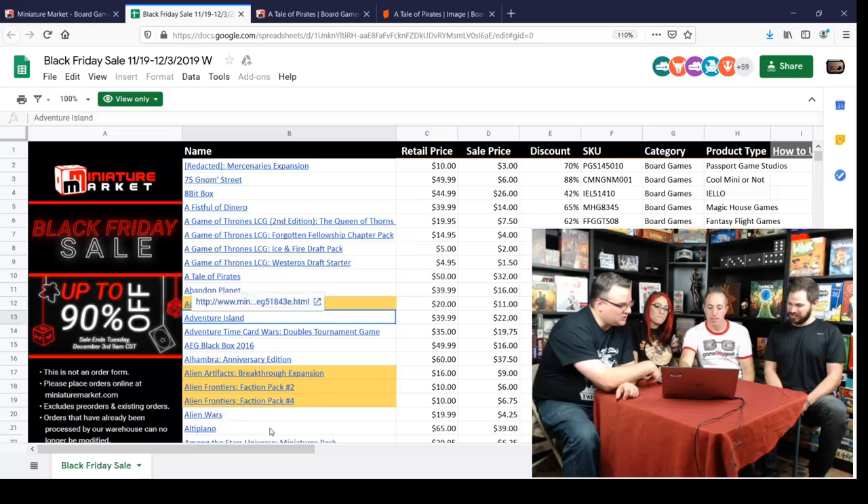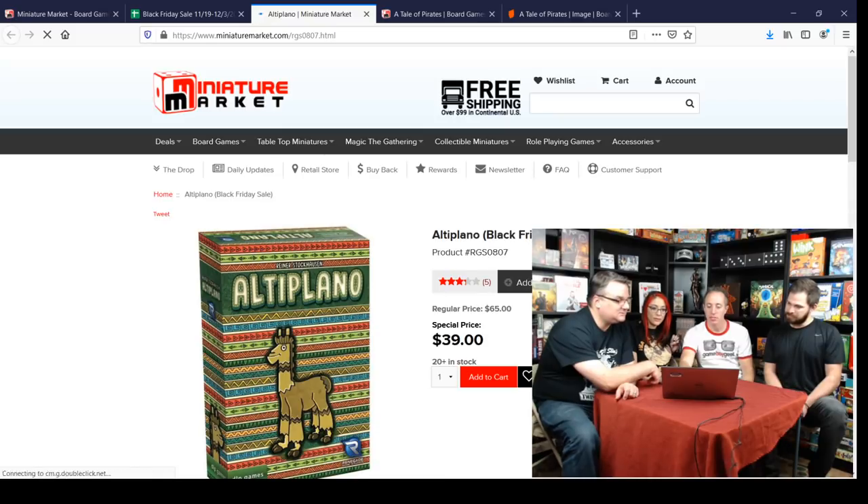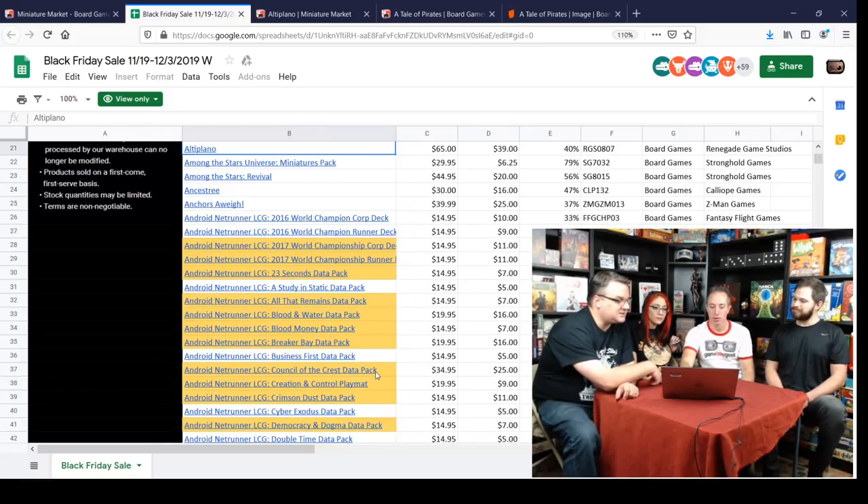Altiplano — that's a big crunchy Euro that a lot of people have been excited about, and it's $39 off. Some of the ones I was looking at earlier were really close to selling out, so you've got to look at how many are in stock. Altiplano is sort of like Orléans, but a little different — kind of like the successor to Orléans. If you like that one, you'll like the other.